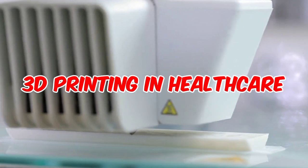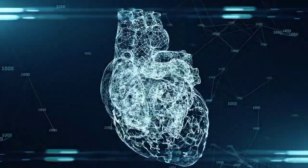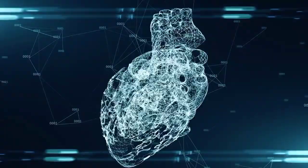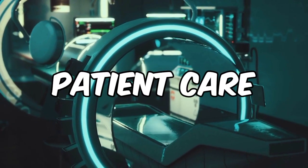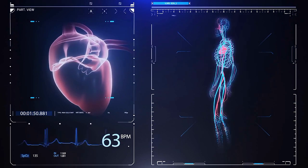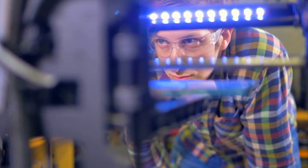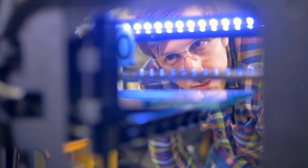Number 8: 3D printing in healthcare. The world of healthcare is witnessing the power of 3D printing. From customized prosthetics to patient-specific surgical models and even human tissue and organs, 3D printing is revolutionizing the way we approach patient care. This technology allows for precise, efficient, and cost-effective solutions, empowering healthcare professionals and offering new possibilities for patient treatment and recovery.